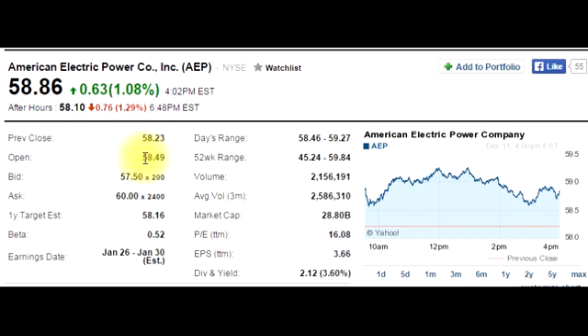The pre-market hours, depending on your broker, are from 8:00 a.m. to 9:30 a.m. Some brokers let you trade a bit earlier than that. But the regular market hours, as I said before, are between 9:30 a.m. and 4:00 p.m.